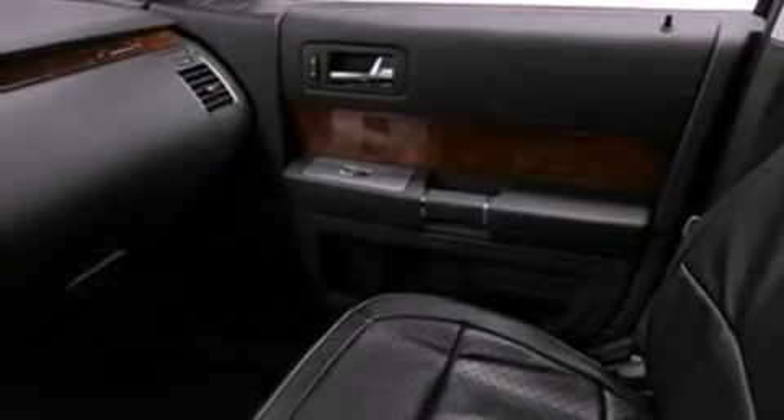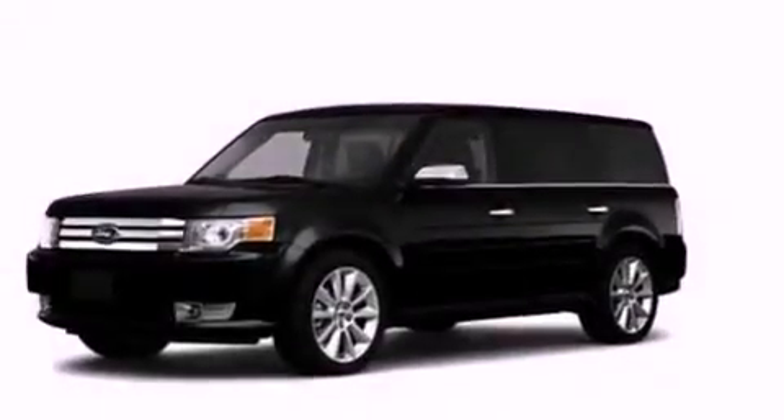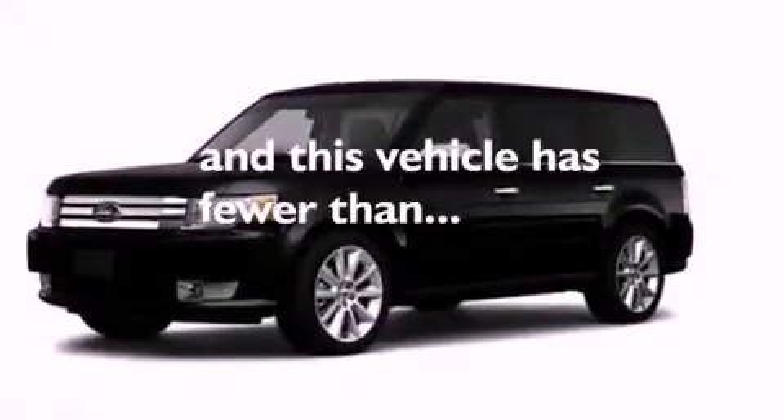A passenger side vanity mirror, privacy glass, an anti-lock braking system, a split folding rear seat — and this vehicle has fewer than 29,000 miles on the odometer.